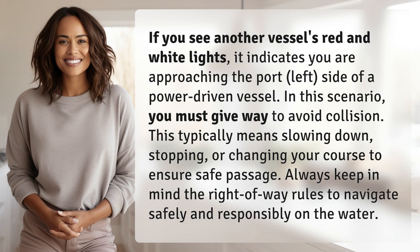This typically means slowing down, stopping, or changing your course to ensure safe passage. Always keep in mind the right-of-way rules to navigate safely and responsibly on the water.